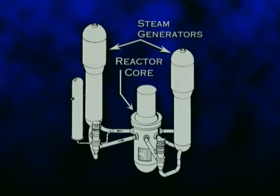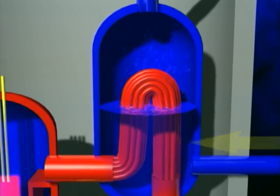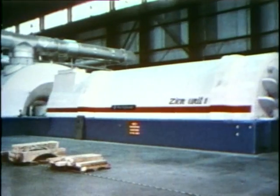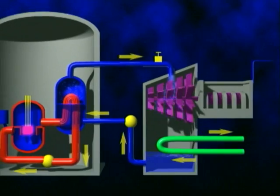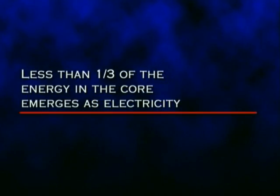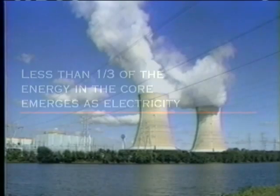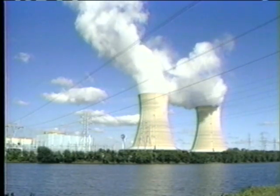Prairie Island has four steam generators, two for each reactor. Each is about 25 feet tall and contains over 3,000 tubes. Secondary water outside the tubes boils, and the resulting steam spins turbines to generate electricity. Then secondary steam is condensed and returned to the steam generators. Less than one-third of the energy in the core emerges as electricity; the rest of the energy is removed as waste heat in the condenser and sent to the river and atmosphere.